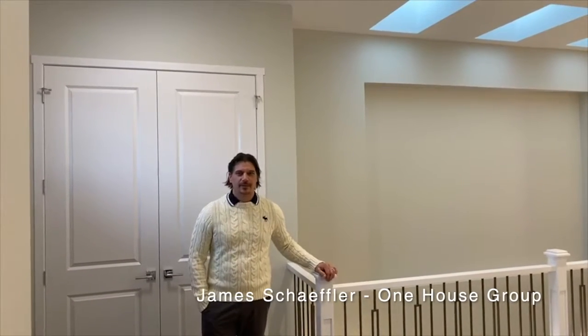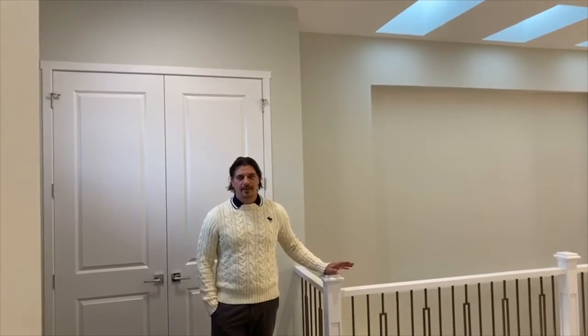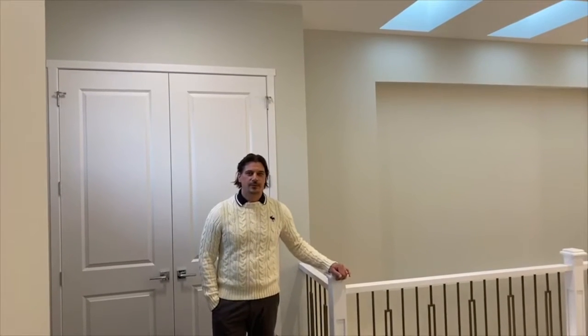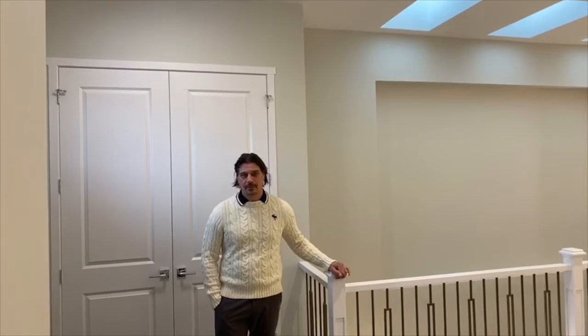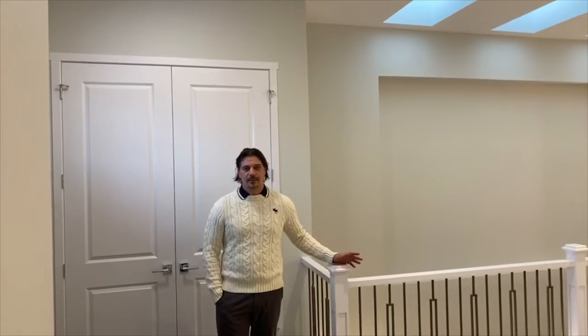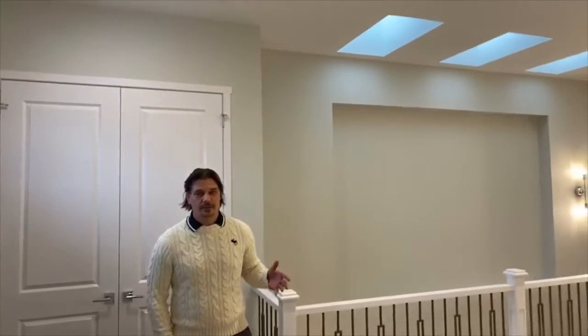Afternoon everybody. It's James Shepard with the One House Real Estate Group and RE-MAX First. Today we're going to be doing a virtual tour of the Bay West Attached Villas in Mahogany. All the attached villas come with no condo fees. There's three different plans to choose from. They're located across from the 13-acre Central Park, walking distance to Mahogany Villas as well as Mahogany Beach Club. So let's take a look through the plan, showcasing some of the cool finishings as well.